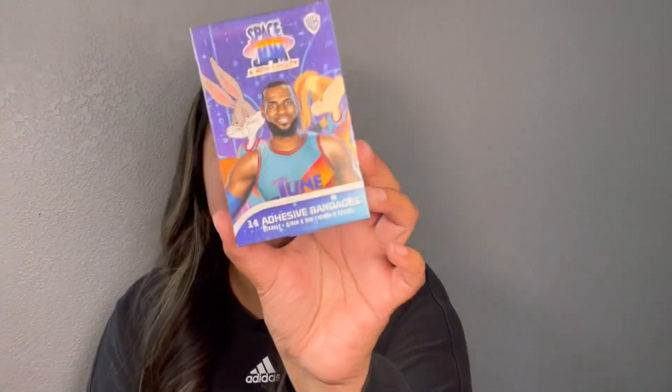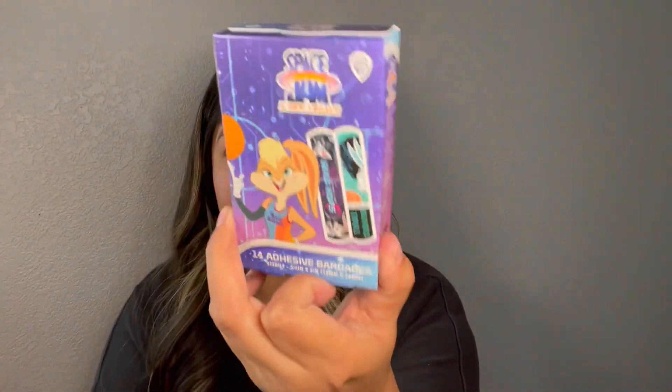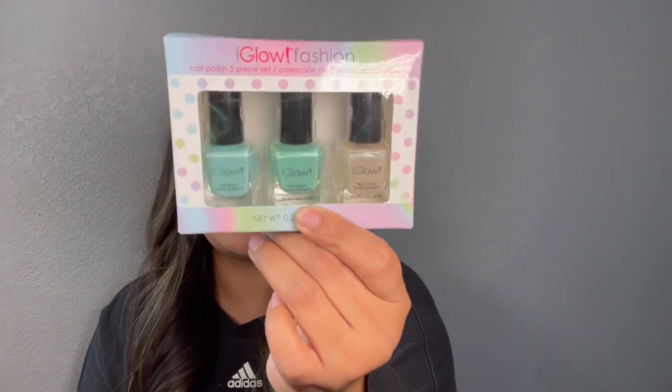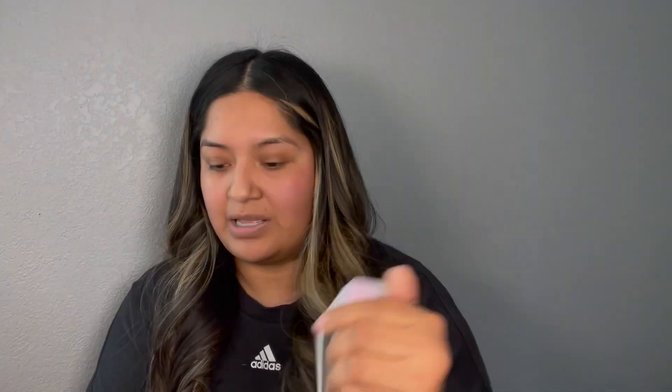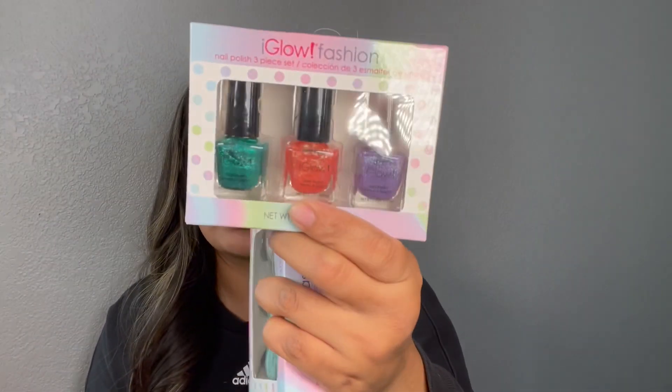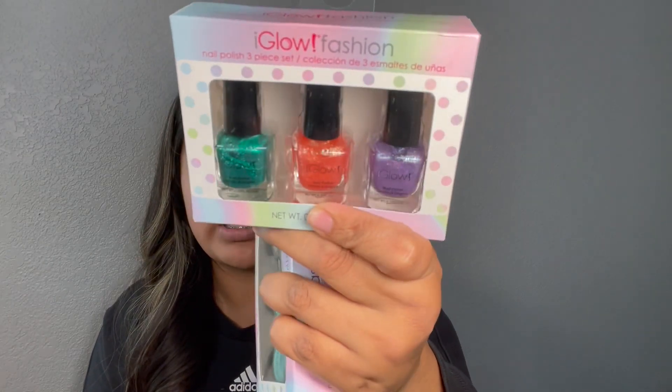Then I picked up the Space Jam bandages which just has LeBron James. I love to get these for my kiddos — they like to use band-aids all the time for any little thing. And then my daughter picked up some iGlow fashion nail polishes. It comes in a three set, they are super tiny, but these are great for stocking stuffers or Christmas gifts. And these here are just little glitter ones.